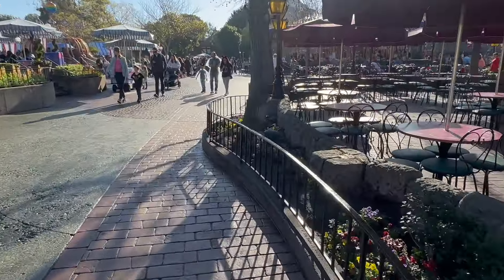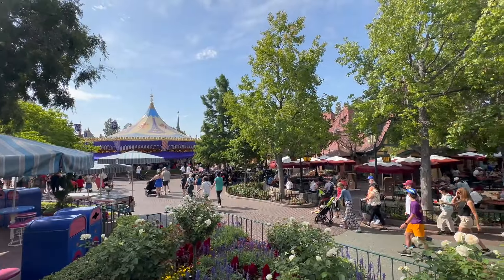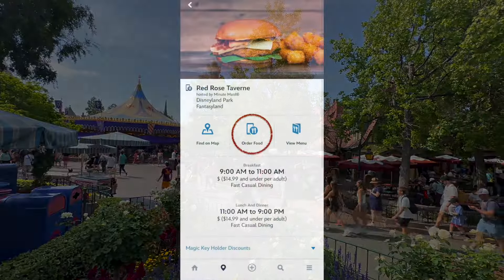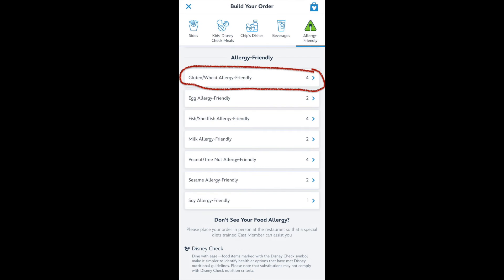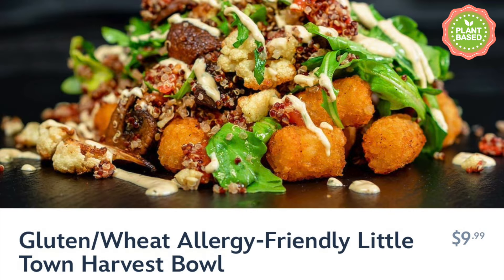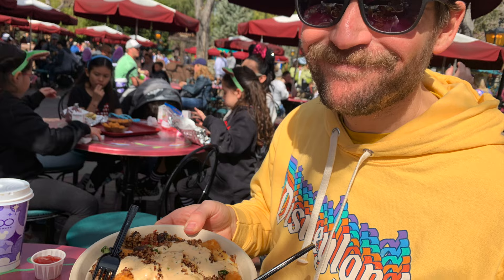If you find yourself in Fantasyland in the morning, the Red Rose Tavern has a few gluten-free options with the option of mobile order. Make sure when you mobile order that you scroll all the way down to the allergy menu and click on the gluten allergy section — this helps alert the staff of your needs. At the Red Rose Tavern you can have a typical breakfast of eggs, bacon or sausage and fruit, or the Little Town Harvest Bowl, which is also plant-based. My husband really likes the harvest bowl — it's a go-to breakfast item for him.